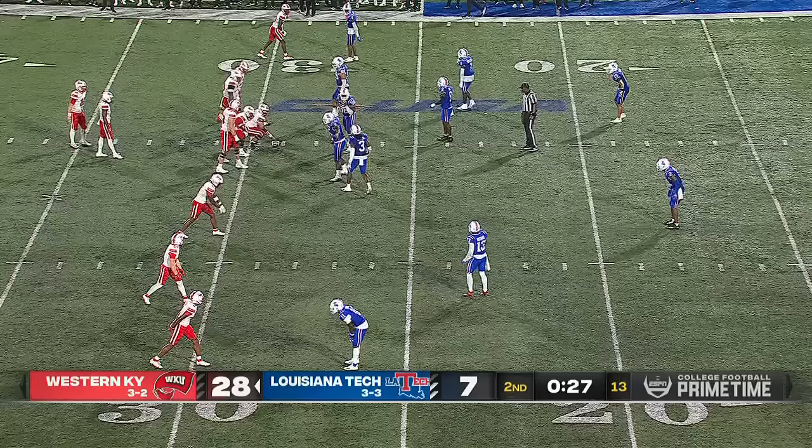Not a lot of contact up high there, but the chop block has been an emphasis. It's a dangerous play, of course, so for player safety purposes they're really trying to get rid of it.